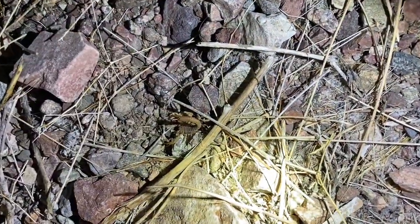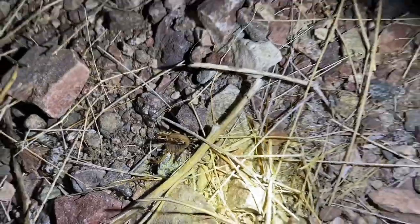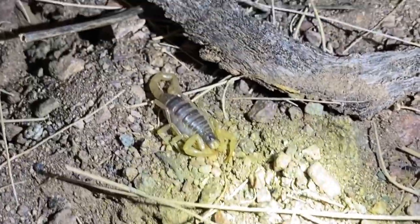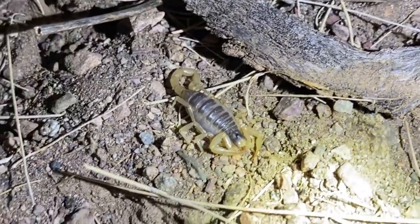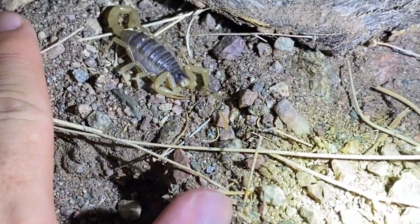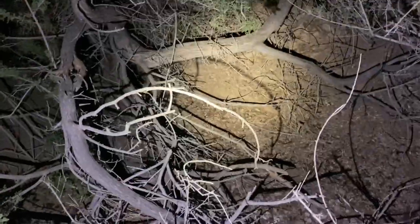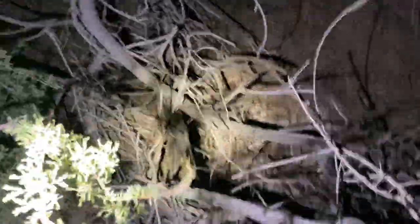Our first scorpion is a little Paravaejovis margaritatus, and back here is a small hairy scorpion — the Arizona hairy scorpion. Not very large at all, but it looks like it's ready for a molt because the tergites are separating. I found our target scorpion down there — you can't see it right now, but I have to get through this bush.